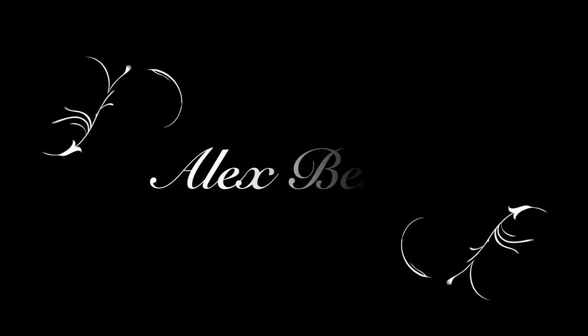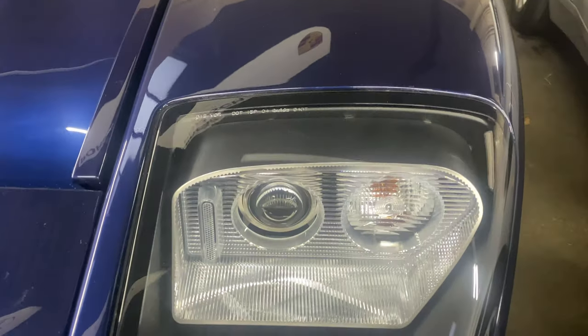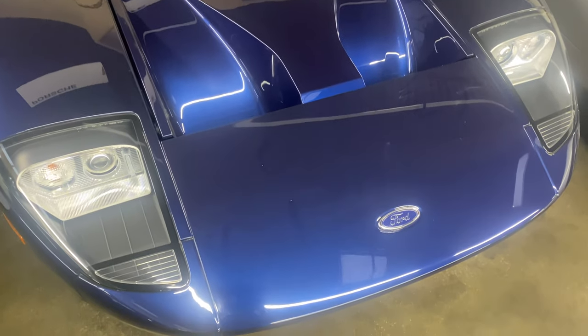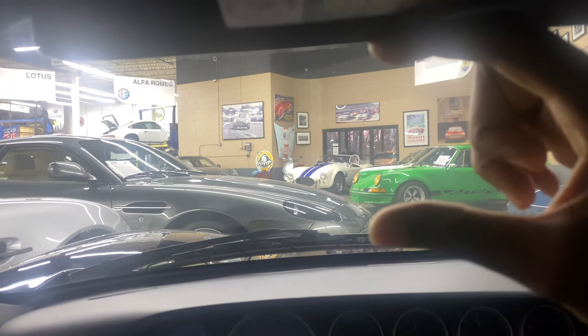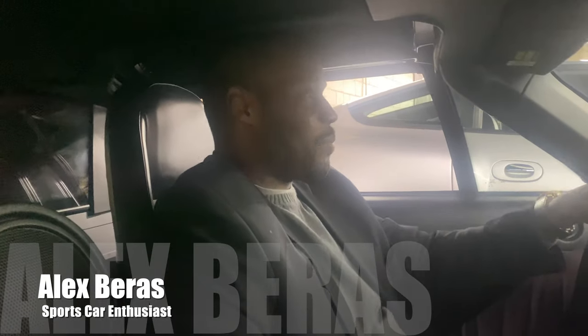Ladies and gentlemen, I'm sitting in the Ford GT and this is your line of visibility from the driver's seat. You literally have this much space to look out. It's not as upright as any other normal car — this is a very, very low car. Space is definitely very limited as you can see. When I try to open the door and close it, you can notice how close the clearance is. It's a close fit.